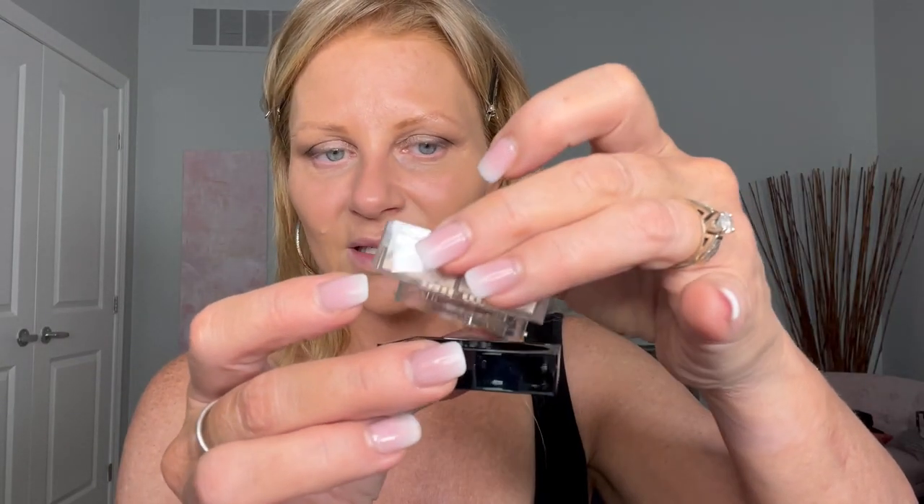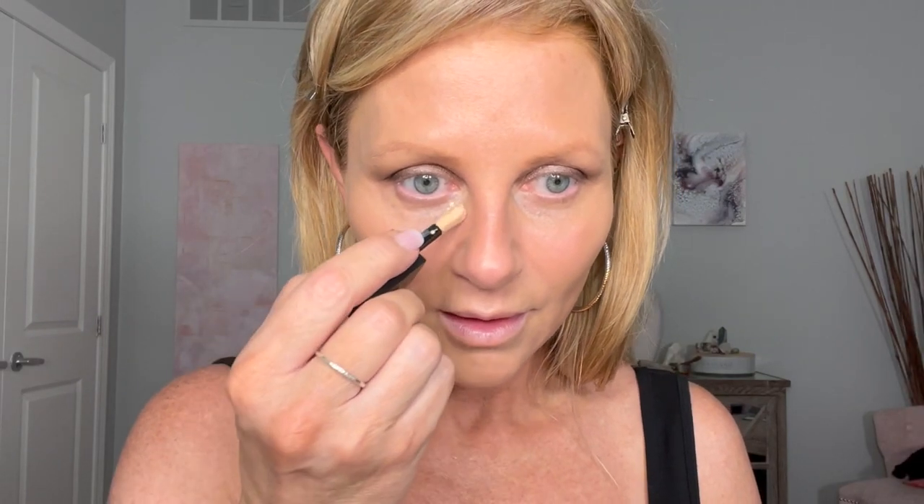I'm just going to tap some out. I need to do concealer. I'm going to go ahead and use the Huda Faux Filter Concealer — this is in Cupcake. A little bit goes a long way. I feel like I need a little dimension in my face. I'm going to brighten up right there. Then I'm going to take my finger and mesh it in. I think that looks okay — when I take a step back, it all kind of comes together. Giving myself a little bit of a lift there. Fingers are your best friend.